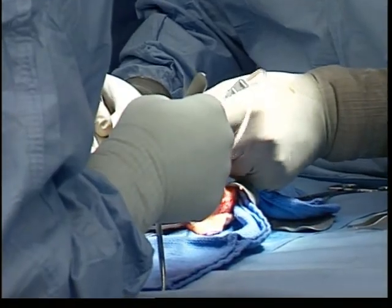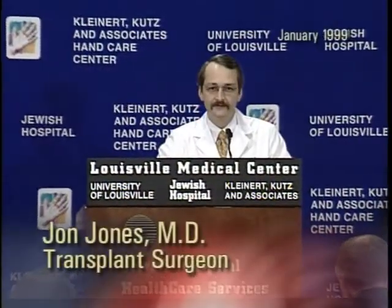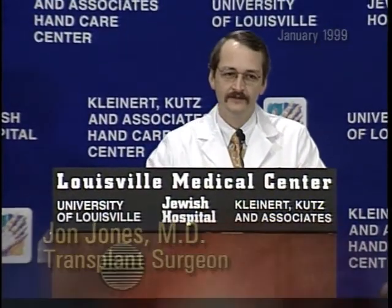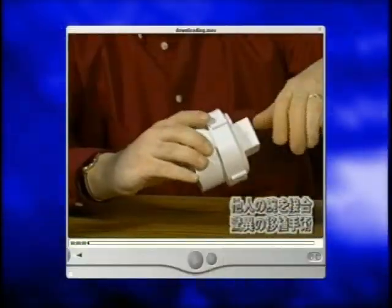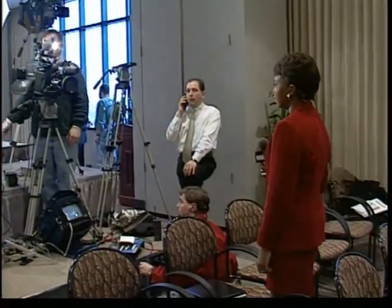Doctors were upbeat after the 14 and a half hour procedure. Matt is doing well — that's the short and sweet. Everything looks good with the hand. It's warm, good temperature, appears to have good blood flow. As you can imagine, the eyes of media from around the world focused on Louisville and Jewish Hospital.